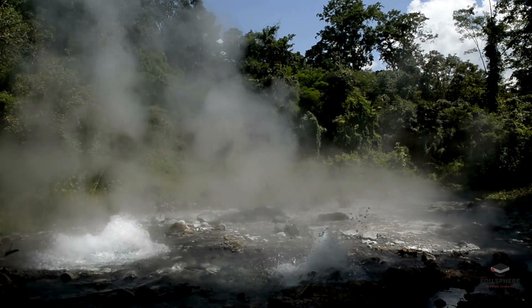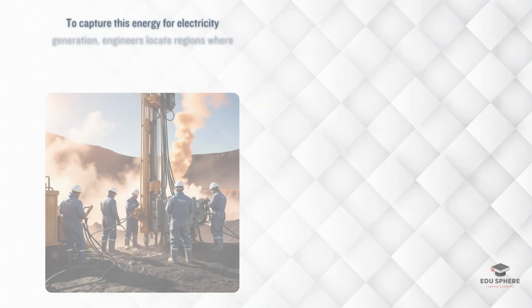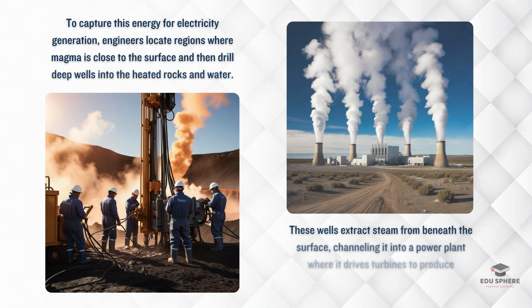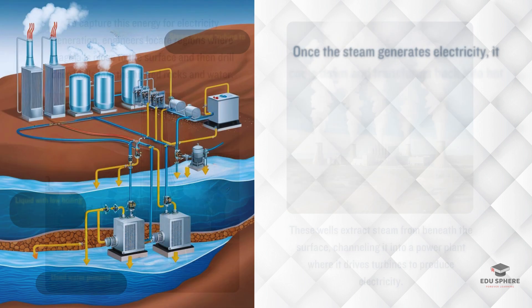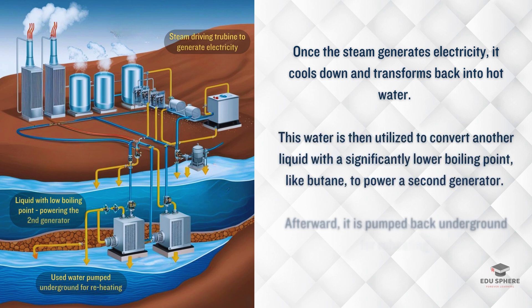So how do we turn this heat into electricity? Engineers drill deep wells into these hot spots. The steam from these wells is brought to the surface and used to spin turbines in power plants to generate electricity. After it produces electricity, the steam cools and condenses back into hot water. This water may be used to convert a different liquid with a much lower boiling point, such as butane, to drive a second generator.